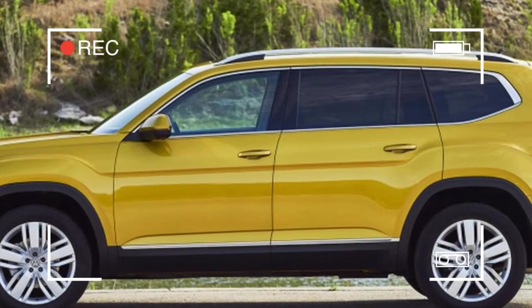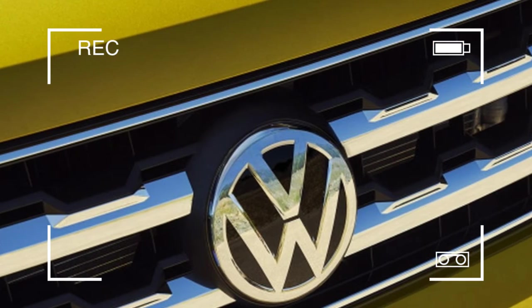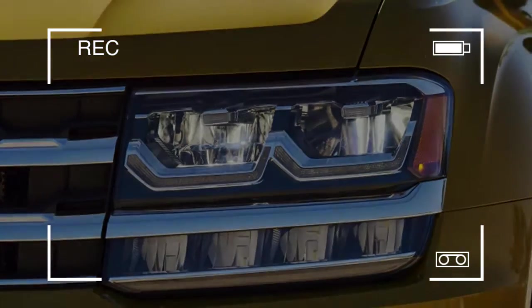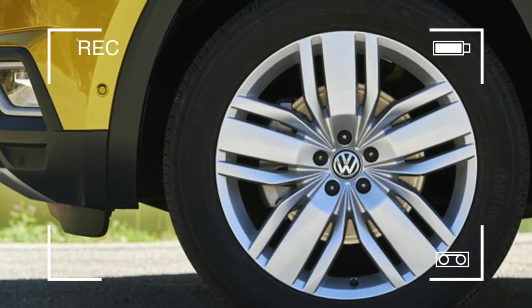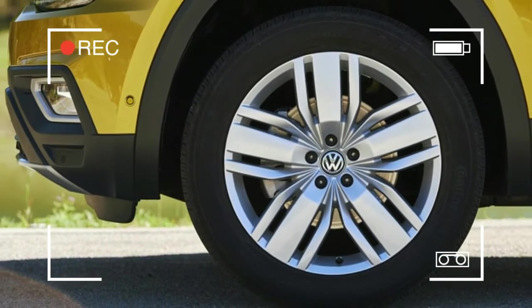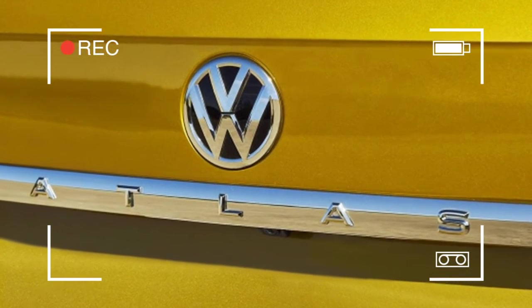The standard gauge cluster includes an analog speedometer and tachometer, and the available digital cockpit replaces those with a 12.3-inch LCD screen, but only comes on the top-shelf SEL Premium grade. Making the high-tech gauges optional across the board would help alleviate some of the interior boringness.